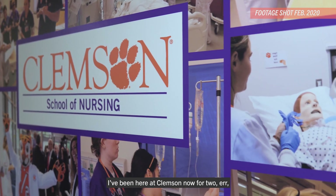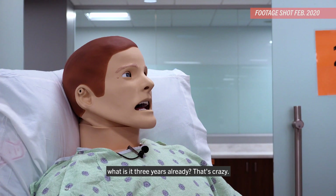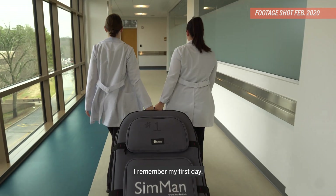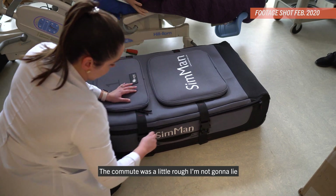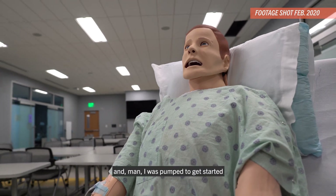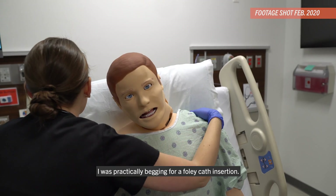I've been here at Clemson now for two, three years already? That's crazy. Time flies. I remember my first day and the commute was a little rough, not going to lie, but then I laid eyes on this new nursing building in Greenville and, man, I was pumped to get started. I was practically begging for a Foley catheter insertion.